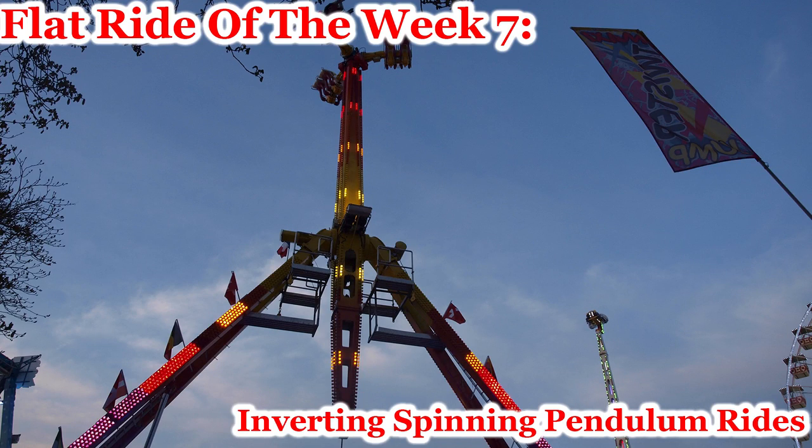Welcome to Flat Ride of the Week, Episode 7. Today we'll be having a casual discussion about various inverting spinning pendulum rides. We will not be covering any rides like the Fabri Booster, as that will be its own separate video in the future. If you want to learn about non-inverting spinning pendulum rides, check out Flat Ride of the Week Episode 6, linked in the description, as we are covering both inverting and non-inverting spinning pendulum rides this week.